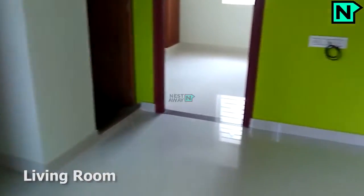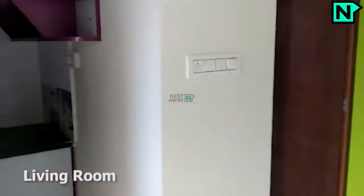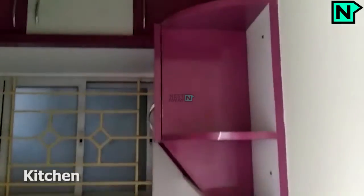This is the spacious living area. This is the kitchen.